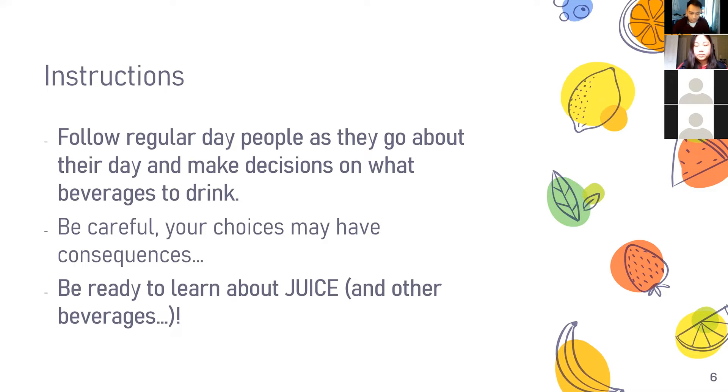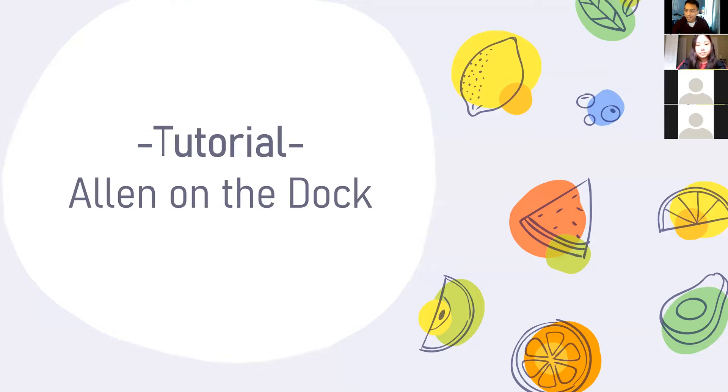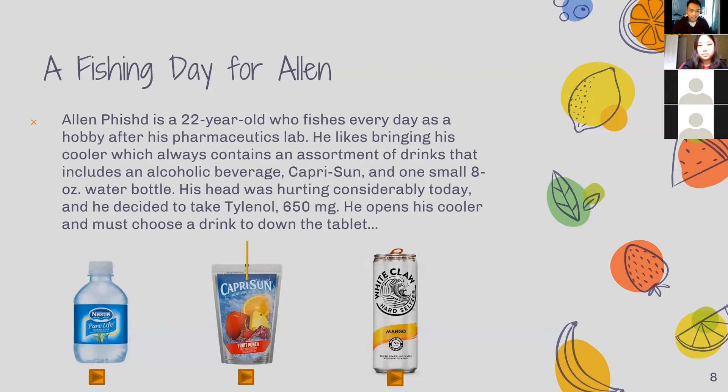So let's start with a little tutorial called Alan on the Dock. It is a fishing day for Alan — Alan Fisht is a 22-year-old who fishes every day as a hobby after his pharmaceuticals lab. He likes bringing his cooler, which always contains an assortment of drinks including an alcoholic beverage, Capri Sun, and one small eight-ounce water bottle. His head was hurting considerably today and he decided to take Tylenol 650 milligrams, and he opens his cooler and must choose a drink to down the tablet.